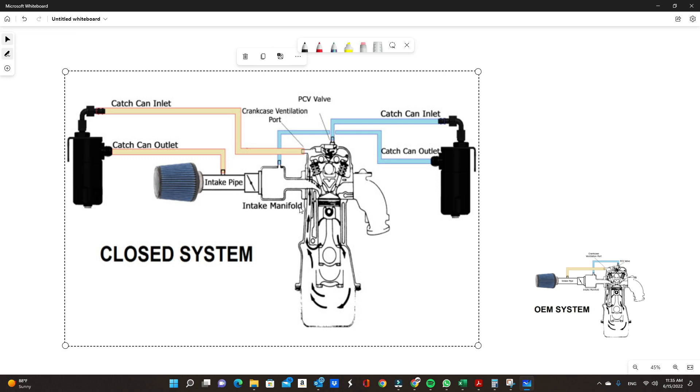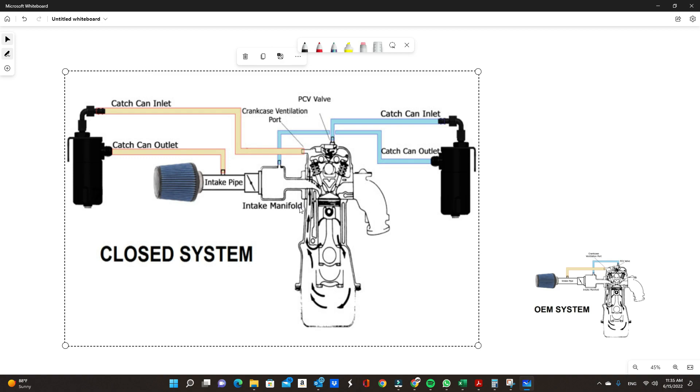On direct injection engines, catch cans will actually help keep the valves cleaner. It doesn't mean your valves will stay 100% clean, but it will keep them cleaner than not having catch cans. If you want another solution to clean your valves on top of catch cans, check out my water methanol video linked up top, which will show you how to keep your valves clean while having fun at the same time.